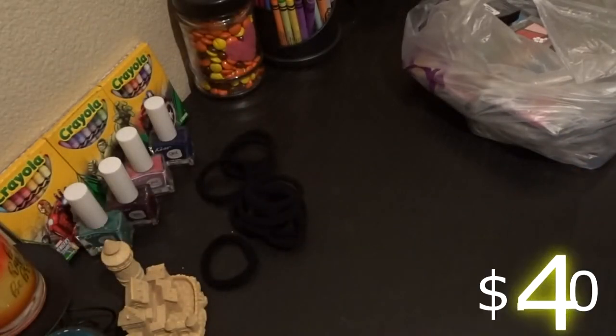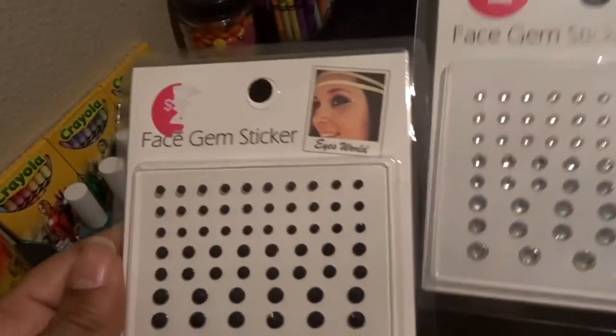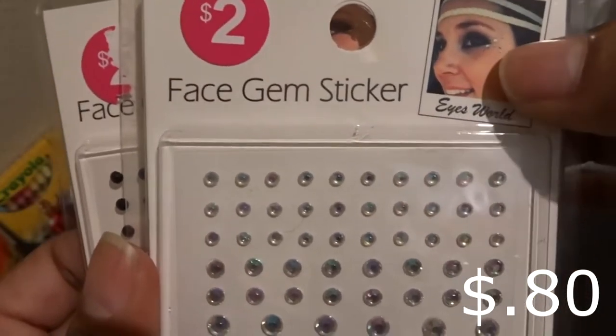I've been dabbling in makeup and I saw these face gem stickers — look how cute these are! Two dollars minus 60% off. I got them in black and I got them in silver to play with my makeup looks.